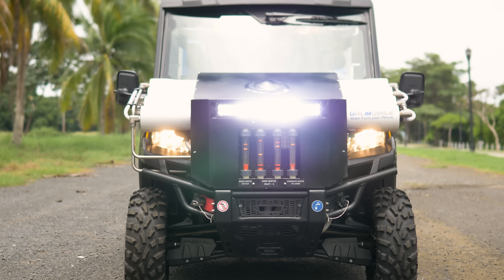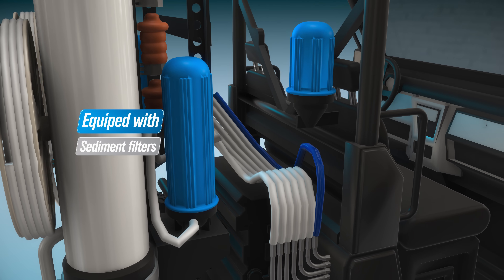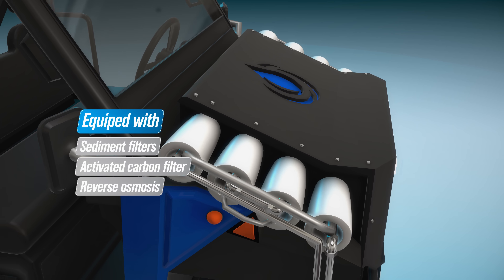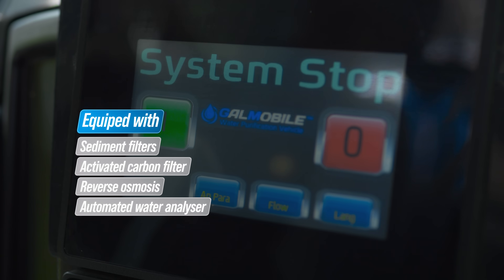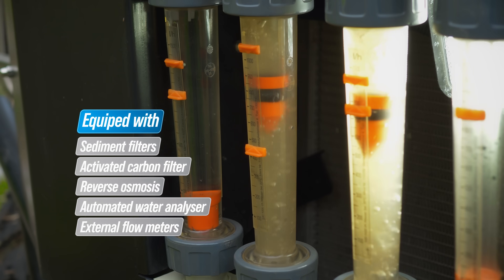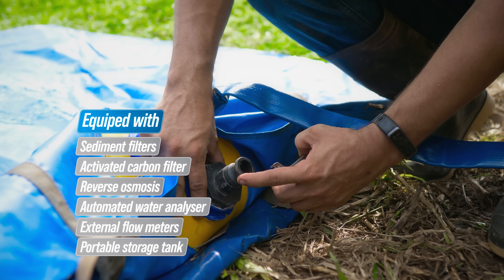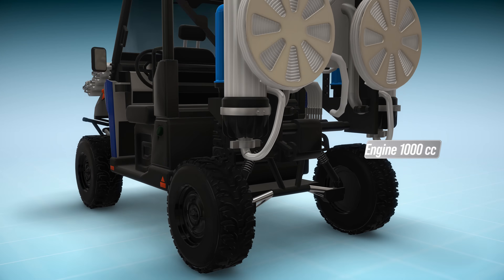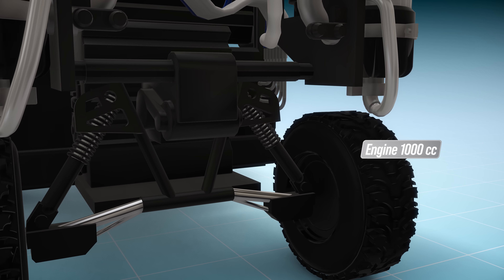This innovative system, the only one of its kind in the world, is equipped with sediment filters, activated carbon filters, and reverse osmosis, a computer with internal water analyzers, external flow meters, and a portable storage tank. All this engineering operates on a mobile platform equipped with a 1,000 cubic centimeter engine.